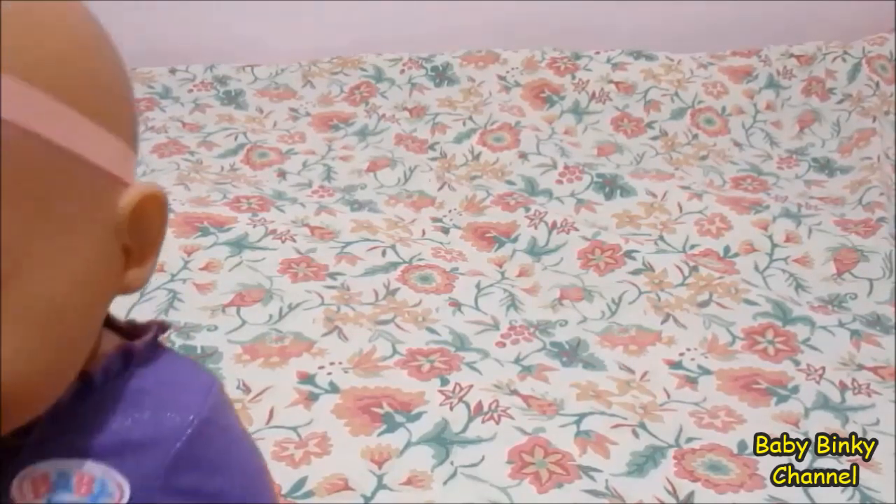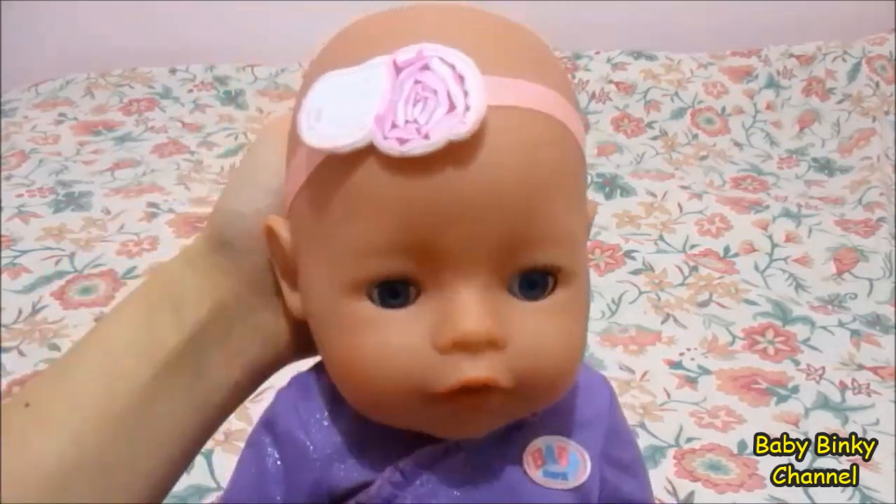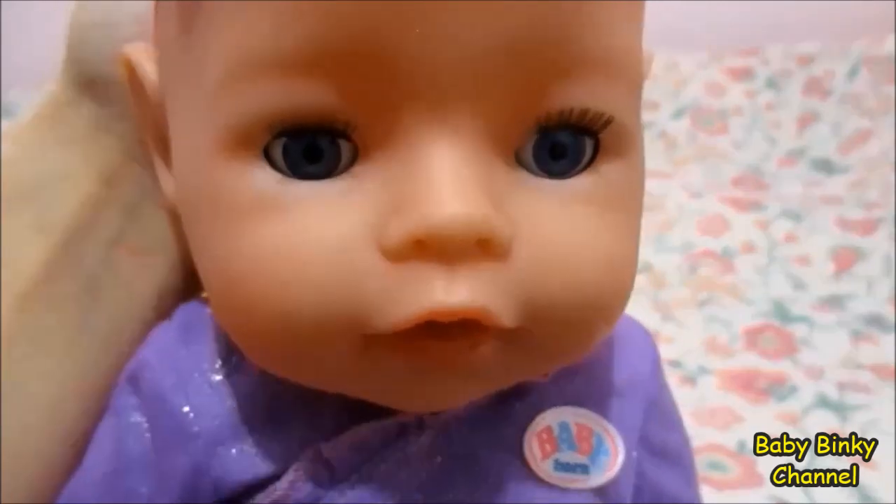Hi guys, there's someone here to meet you today. It's my new baby born. She's a little bit shy, but she's so cute. Here are her beautiful blue eyes.